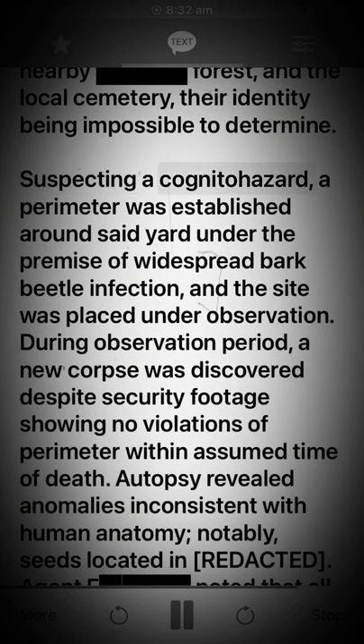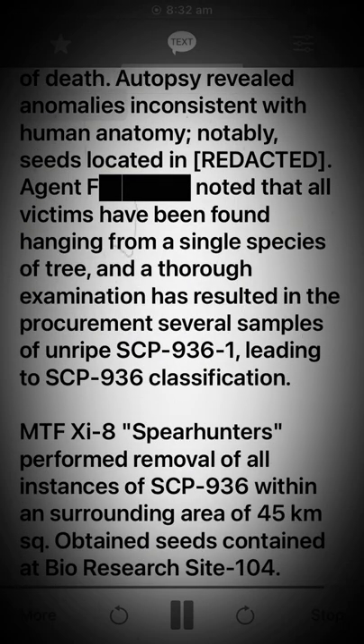Victims were found in the local cemetery, their identity being impossible to determine. Suspecting a cognitive hazard, a perimeter was established around the area under the premise of widespread bark beetle infection, and the site was placed under observation. During the observation period, a new corpse was discovered despite security footage showing no violations of the perimeter within the assumed time of death.